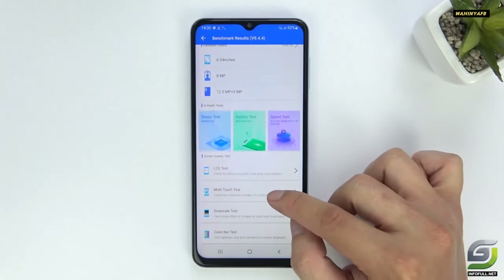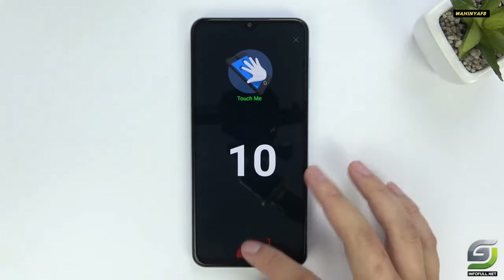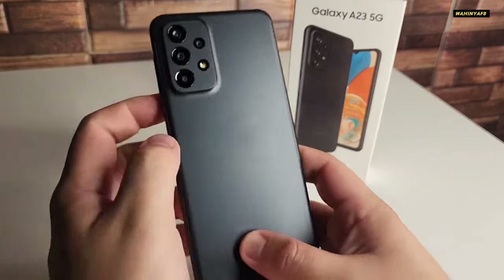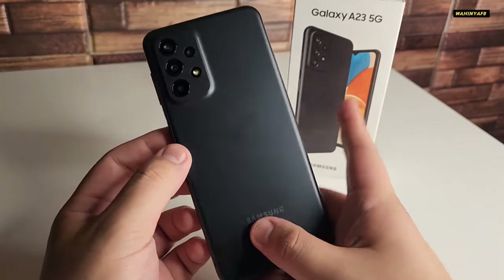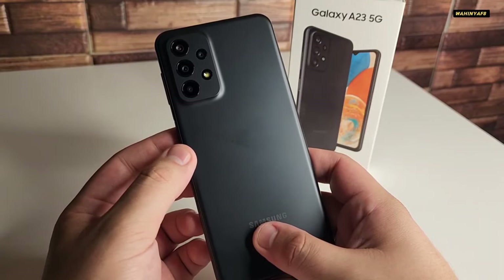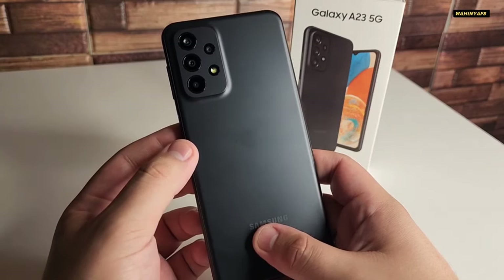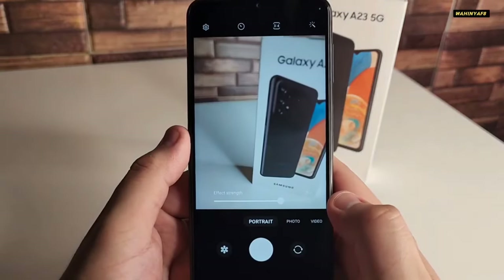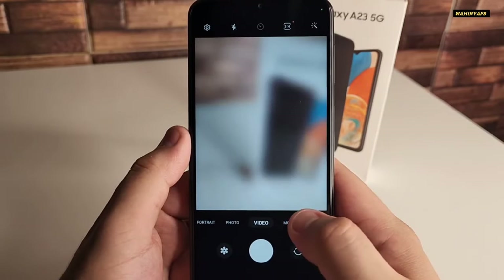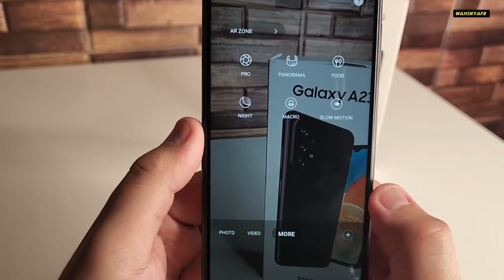Perhaps the Galaxy A23 5G's most glaring example of imitation occurs when you flip the phone over. Its relatively flexible camera setup is inspired by the more premium Galaxy A53 5G, with an almost identical camera bump that bleeds into the back panel. However, not all quad camera setups are created equal, as it's not quite as specced out as Samsung's popular mid-ranger. Like a little kid wearing their older sibling's shoes, the Galaxy A23 5G gets a few steps right before stumbling over itself.